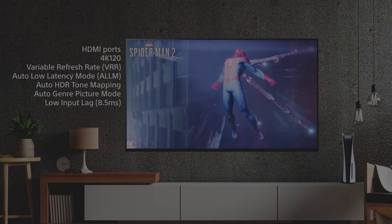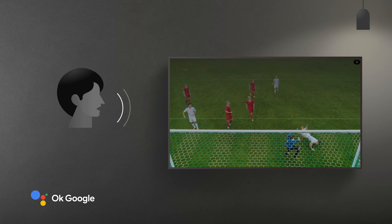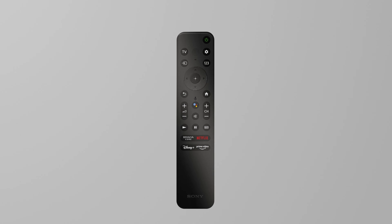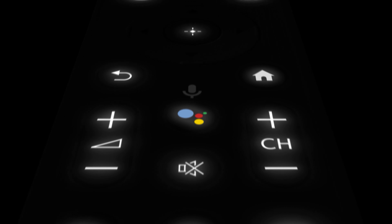Auto low latency mode and a low input lag of 8.5 milliseconds — all priming you for a win. You can even control the TV just using your voice, with hands-free voice search built in. If you prefer to use a remote control, our premium aluminium backlit remote is included, and you'll never lose it behind the sofa cushions again — the new finder function will let you know where the remote control is. All you need to do is ask.